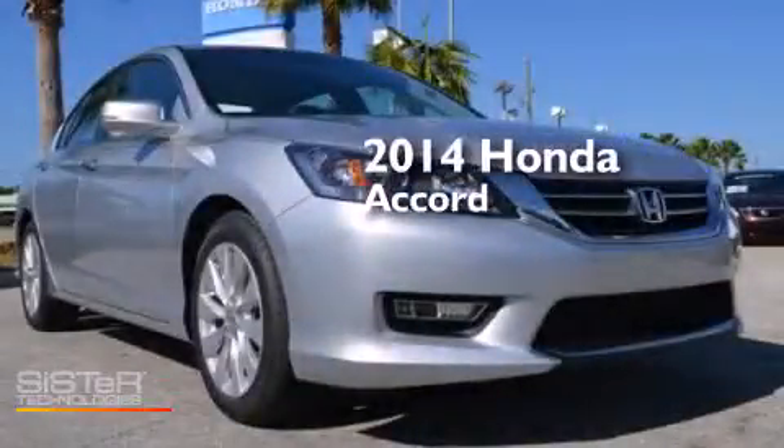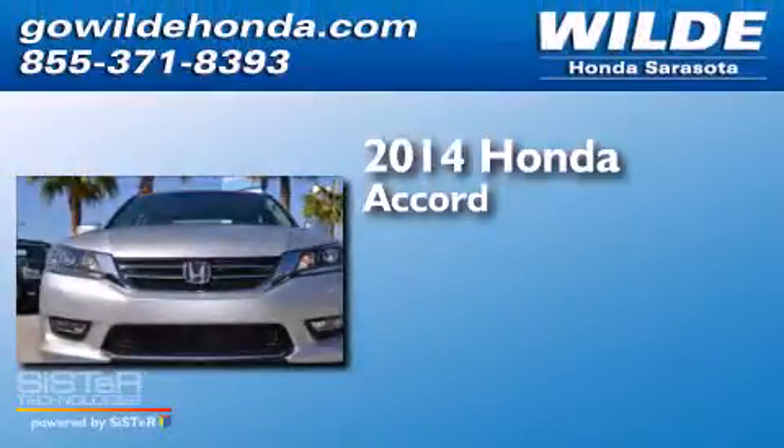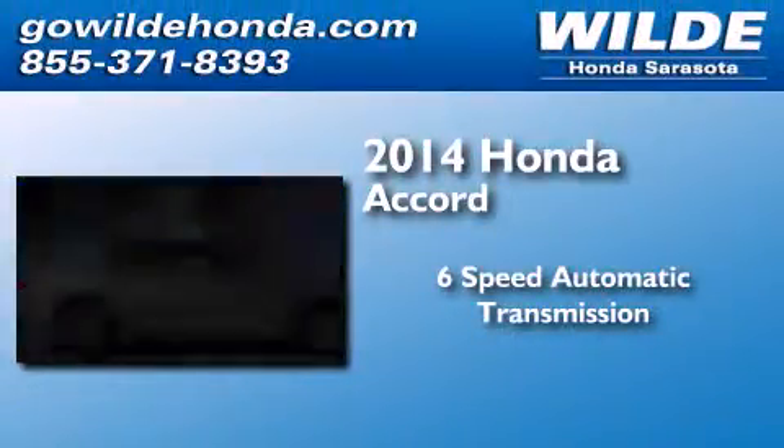This is a brand new 2014 Honda Accord. This four-door sedan has a six-speed automatic transmission and a V6.